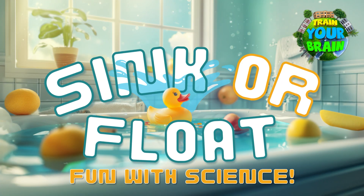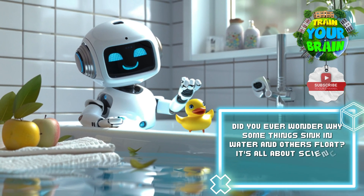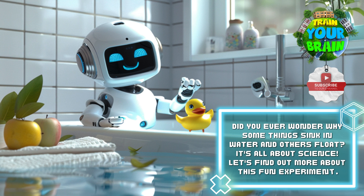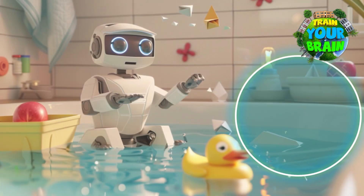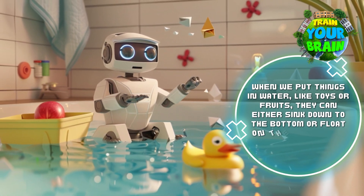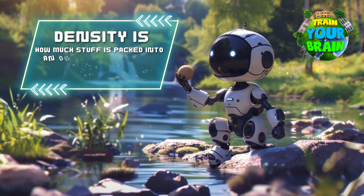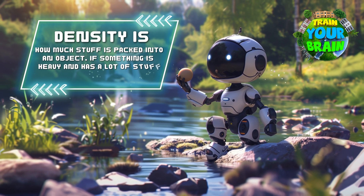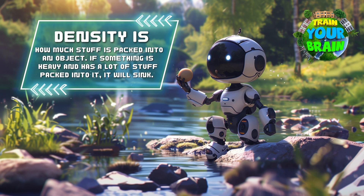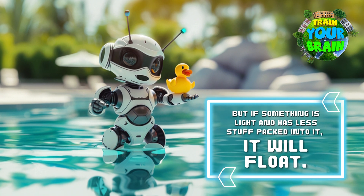Sink or Float? Fun with science. Did you ever wonder why some things sink in water and others float? It's all about science. When we put things in water, like toys or fruits, they can either sink down to the bottom or float on the surface. The reason behind this is something called density. Density is how much stuff is packed into an object — if something is heavy and has a lot of stuff packed into it, it will sink. But if something is light and has less stuff packed into it, it will float.